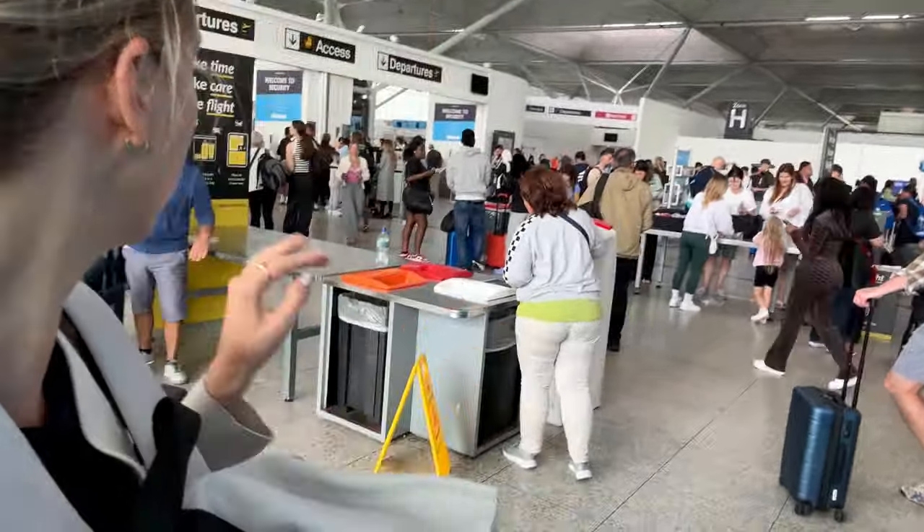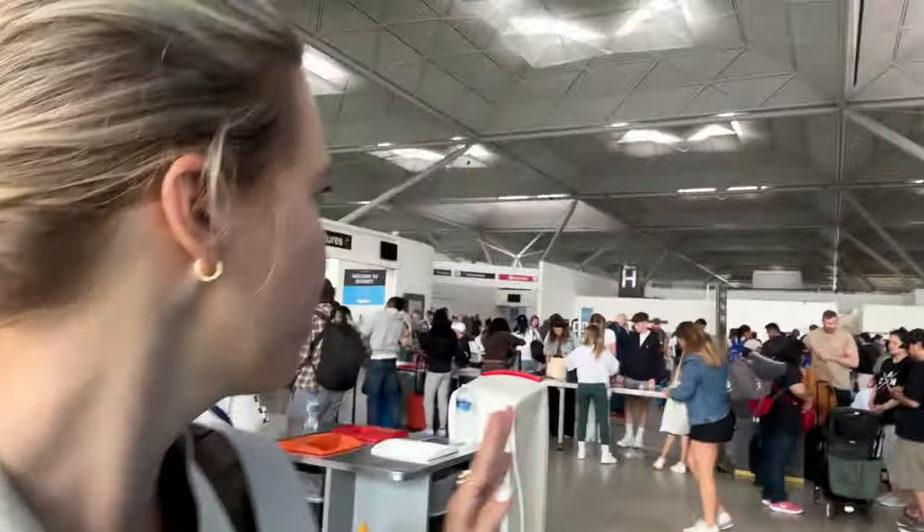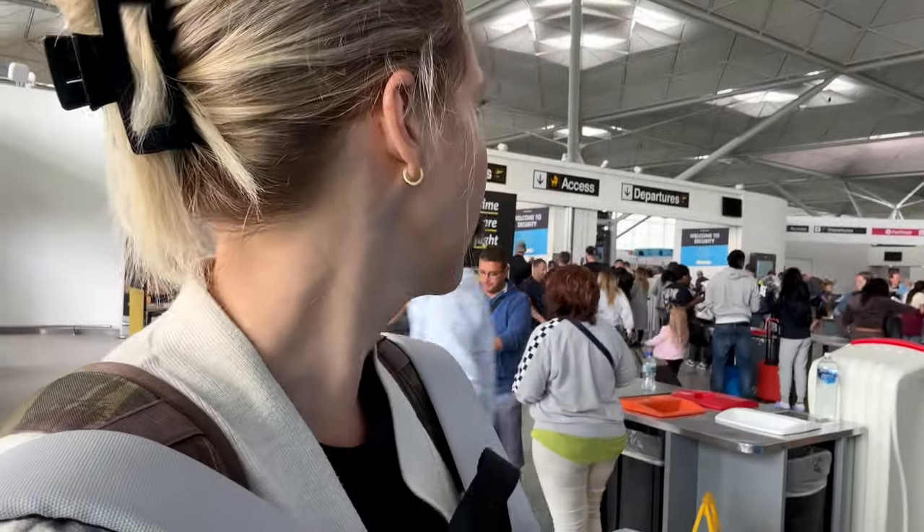It's also worth noting: when you get here there's a little stand with plastic bags for your liquids. Last time I was here I went through with my own plastic bag and they made me switch to one of theirs — same size, but they just prefer you use their bags. So save yourself time: stop at one of those little stations, grab one of their bags, and transfer your liquids. If you don't, chances are they'll make you stop and do it at security anyway.